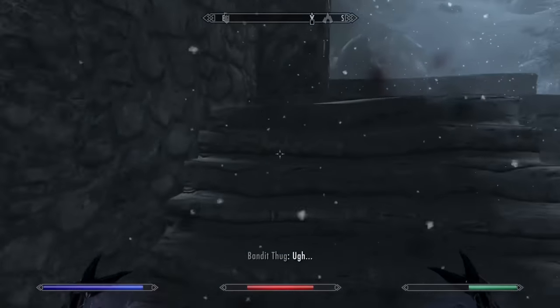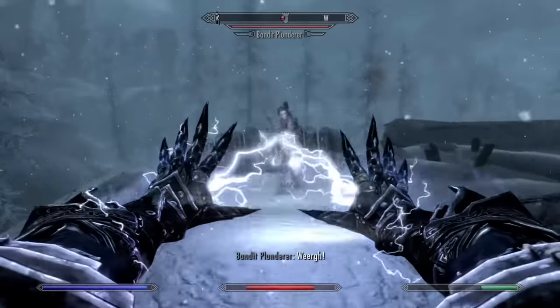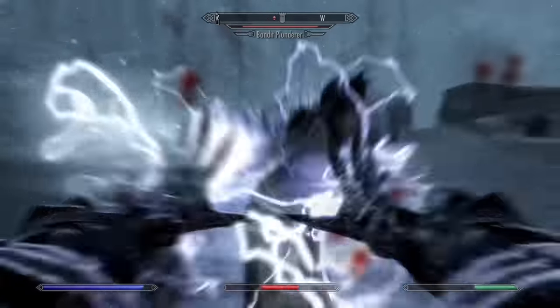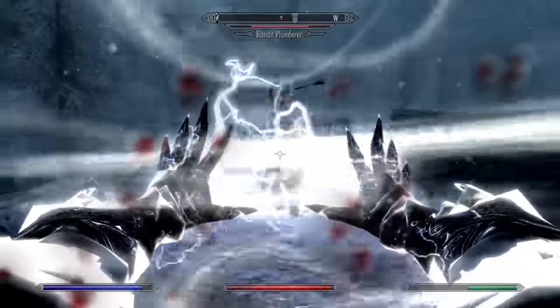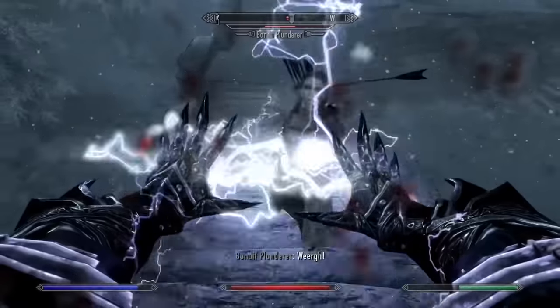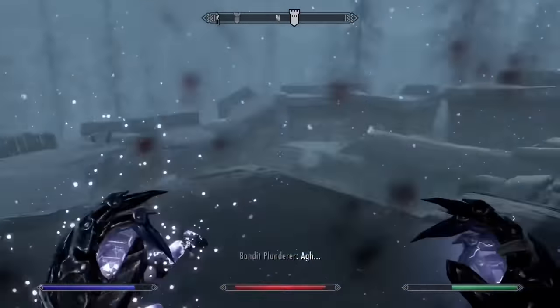Coming in at number 18 we have Sparks. Sparks is this far back on the list for similar reasons as Shock Rune and Wall of Storms. However, the best thing about the spell is that you can unlock it before you even leave Helgen — you can find the spell tome in Helgen in the Torturer's room, in one of the locked cages right next to the mage. Still, Sparks becomes pretty irrelevant once you unlock Lightning Bolt.